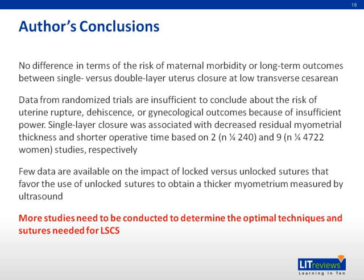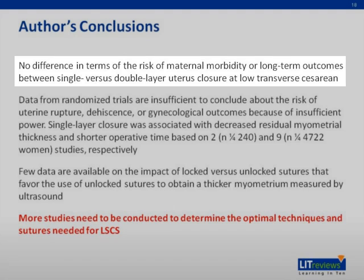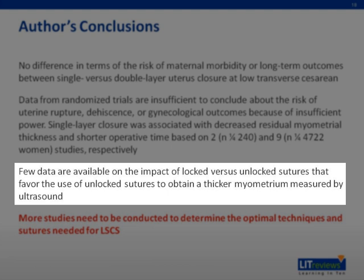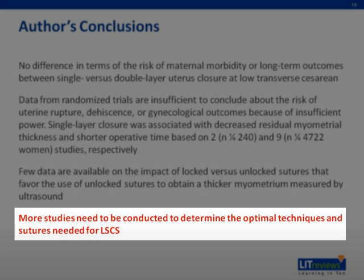Here are some of the conclusions. First, there is no difference in terms of the risk of maternal morbidity or long-term outcomes between single versus double layer uterus closure at low transverse cesarean. Data from randomized trials are insufficient to conclude about the risk of uterine rupture, dehiscence, or gynecological outcomes because of insufficient power. Single layer closure was associated with decreased residual myometrial thickness and shorter operative time. Few data are available on the impact of locked versus unlocked suture, but findings favor use of unlocked sutures to obtain a thicker myometrium measured by ultrasound. Generally, the conclusion is that more studies need to be conducted to determine the optimal techniques and sutures needed for lower segment cesarean section.